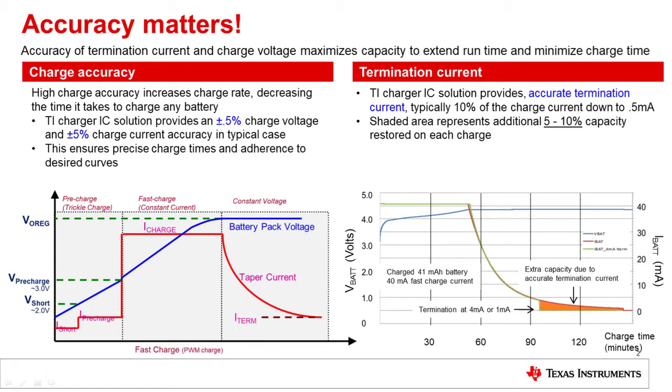You can see on the bottom right an example where accuracy really does matter. Taking a very small battery — 41 milliamp hours with a 40 milliamp hour fast charge current — you can have two different endpoints, either 4 milliamps or 1 milliamp. If you were to charge it to 4 milliamps, you would end earlier, but in such a small battery, one of the biggest concerns is actually getting enough charge to last the whole day. So you'd want to get farther out just to squeeze out more performance, cut down on costs, and improve user experience. If your charger isn't accurate, you don't have the power to do that.